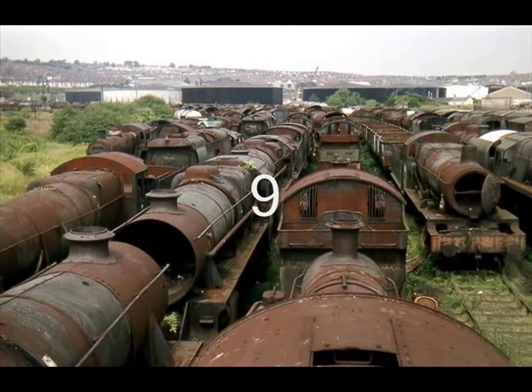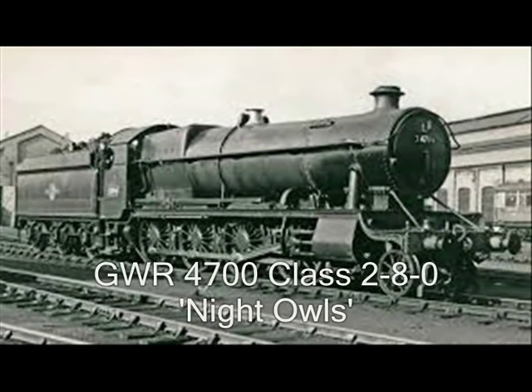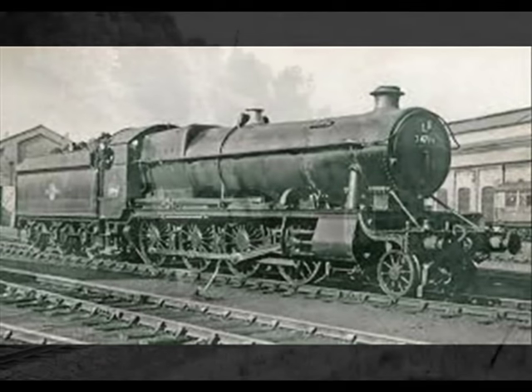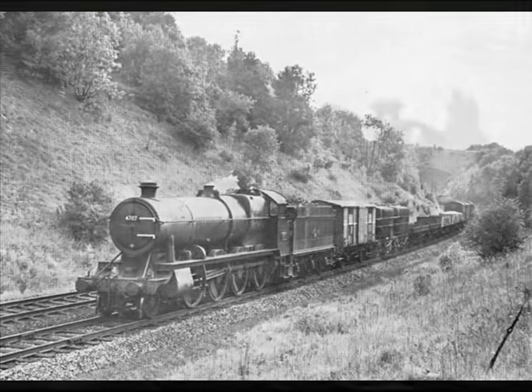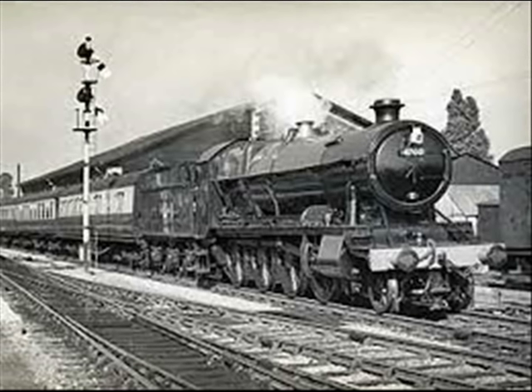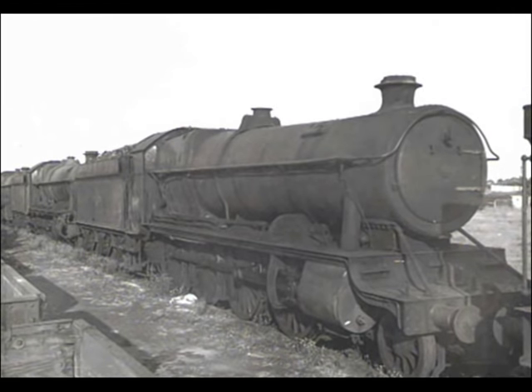Number 9: The Great Western Railway 4700 Class was a class of 9 2-8-0 steam locomotives designed by George Jackson Churchward. They were introduced in 1919 for heavy mixed traffic work. Although primarily designed for fast freight, the class also sometimes hauled passenger trains, notably heavy holiday expresses in the summer months. Withdrawal of the class began in June 1962 with number 4702, while the last were removed from service in May 1964. As a result of their limited usefulness, the mileage achieved by the class was not great.